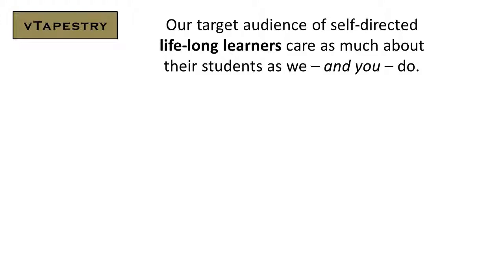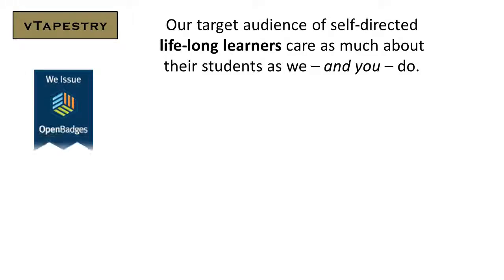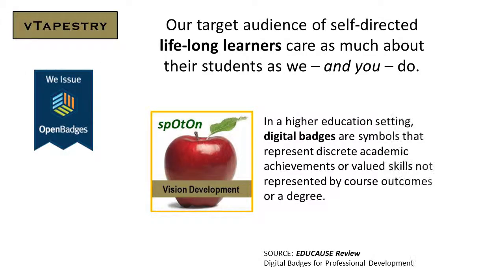Our target audience of self-directed, lifelong learners care as much about their students as we and you do. That's why we issue Mozilla Open Badges.